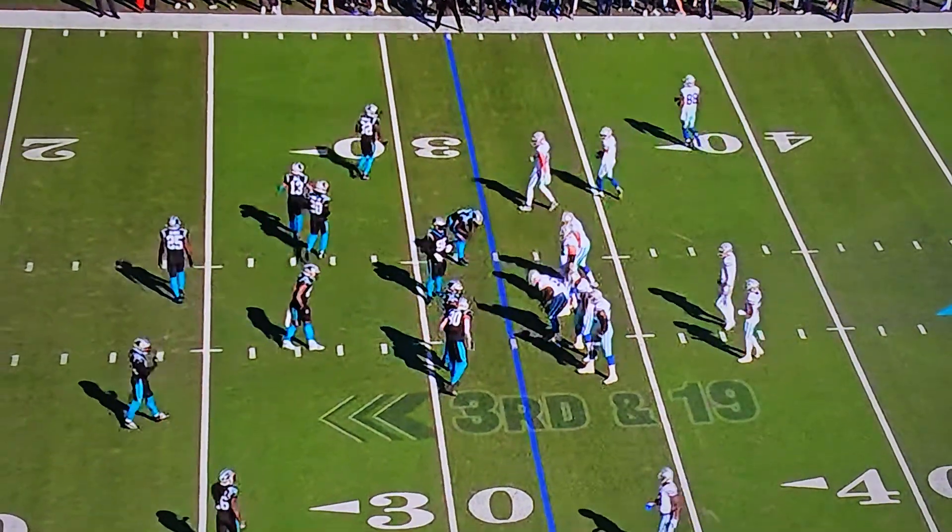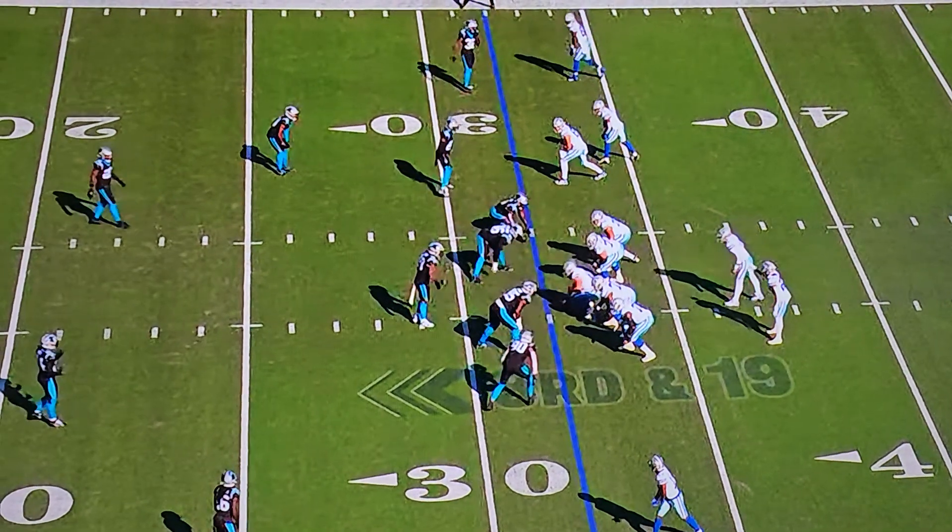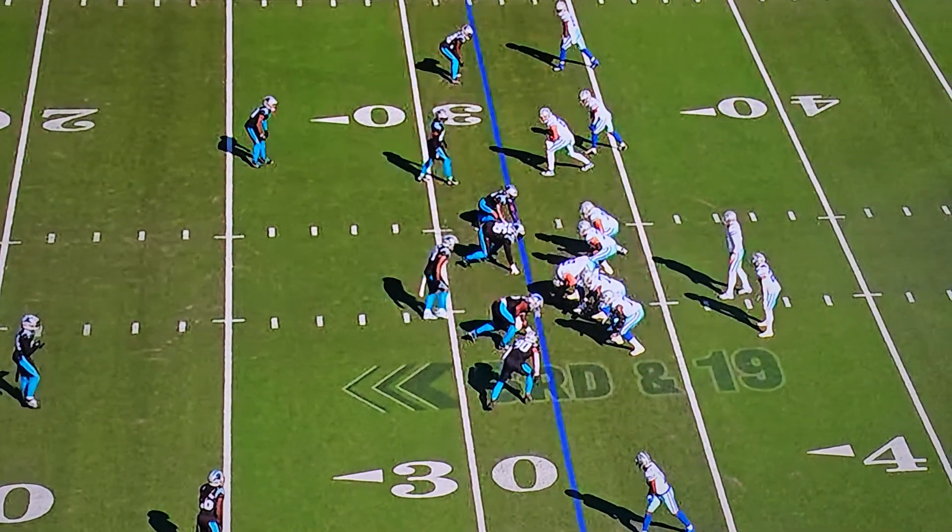He's a pass rusher alongside Brian Burns and creates some matchups. He does most of his damage even as a rusher, starting as an off-the-ball linebacker.